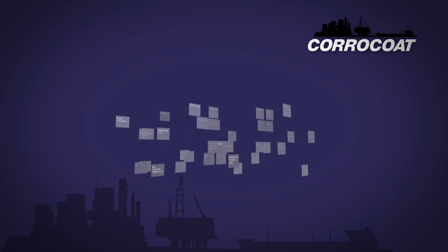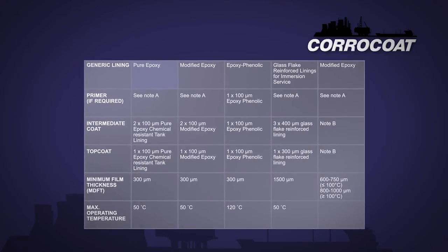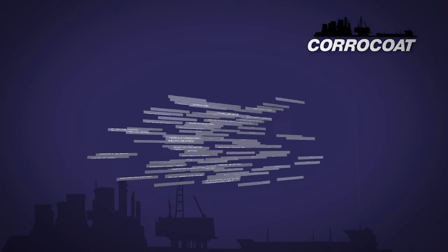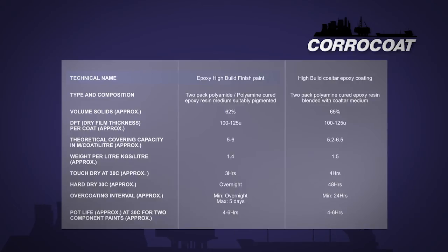Look at the next one. Generic lining: pure epoxy. Does that mean no filler? No types of epoxy — it's like saying to the waiter, 'I want food.' The next one. Technical name: high build paint finish. That's really technical, isn't it? Volume solids: approximately 62%. We must have circa 62% solids, but any solids can be used.